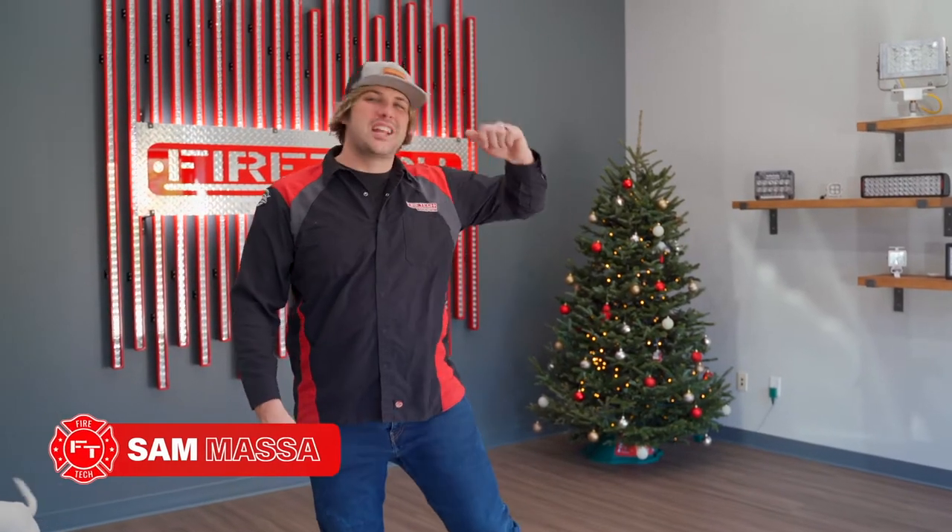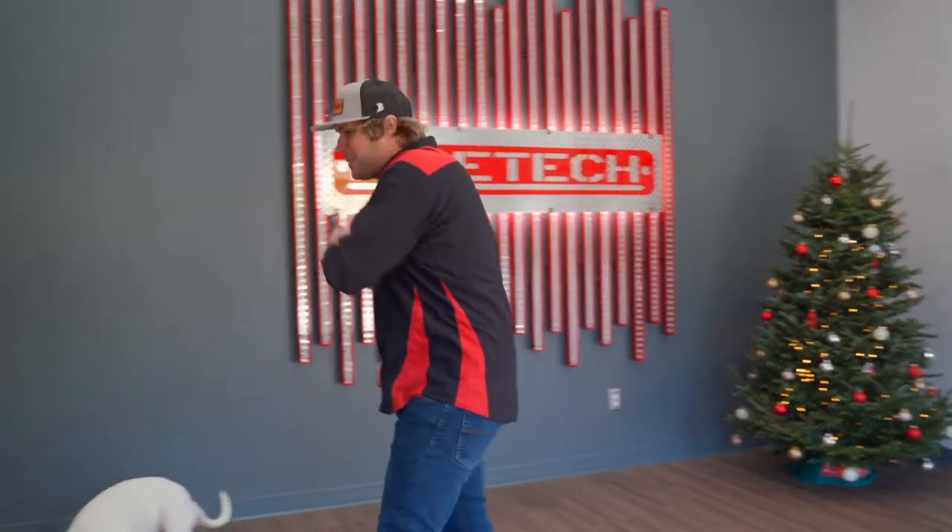Hey guys, it's Sam from HiViz. I just want to give you a quick end of year tour through the facility. We've been doing a lot of work here the last couple of days. We had some guests in town yesterday. We've got the place set up great for the end of the year. I thought it'd be fun to show you what we've been up to and send a big shout out to all of our customers that have helped make our business successful in 2021. So we'll give you a quick tour of the space.